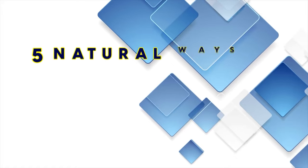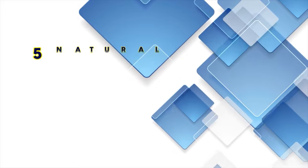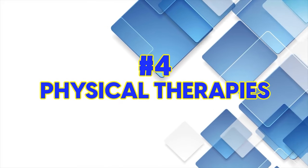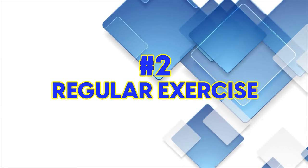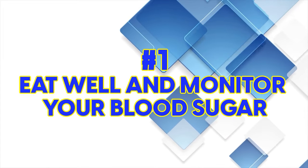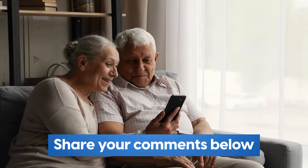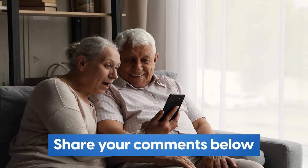To recap our five natural ways to relieve diabetic neuropathy: number five, topical treatments; number four, physical therapies; number three, herbal remedies and supplements; number two, regular exercise; and number one, eat well and monitor your blood sugar. We hope you enjoyed this video. Let us know in the comments if you have any questions, comments, or tips to share with others in the community.